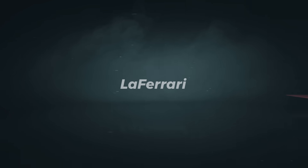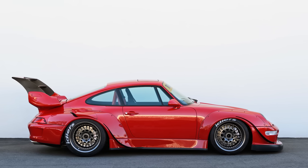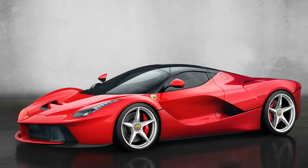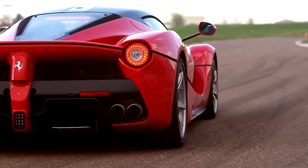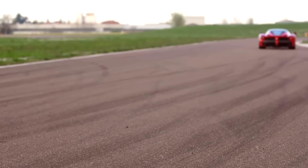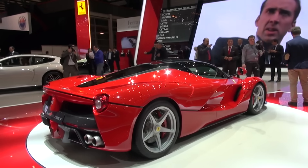Number 5. One thing any car designer will tell you is that they hate wings or spoilers — they interrupt the lines and break up all the harmony. Well, Ferrari has to be both pretty and fast, so they had to be clever about it. And they were.